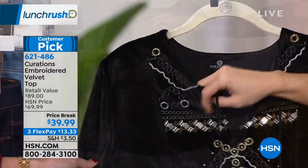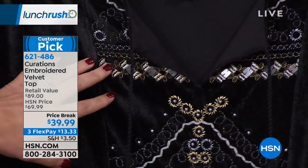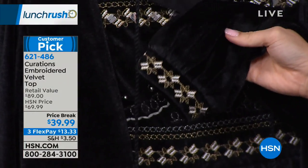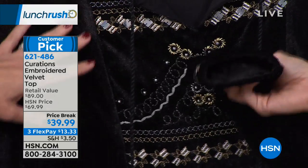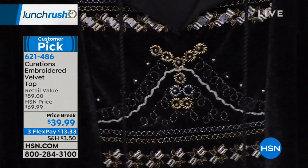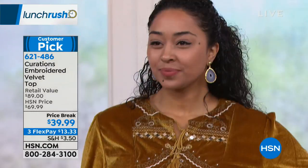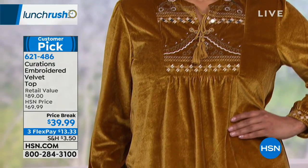I love the mixture of golds and silvers when you look at the embroidery and embellishments on the black. Even down to the cuff, you're going to have that embroidered detail — nothing is overlooked. All the beauty is in the details on this top. The sizing is extra small through 3X, it's 27 inches in length. You'll want to hand wash this and hang it to dry, but you can launder it at home.